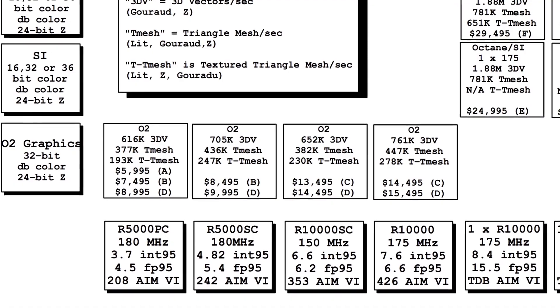Hey guys, this is Dodoid. So today we're talking about this thing. I did mention it in my previous video, saying this video would be out soon. I've been very busy lately, so it hasn't been out until now. So today we're going to take a look at this Silicon Graphics, or SGI, O2.